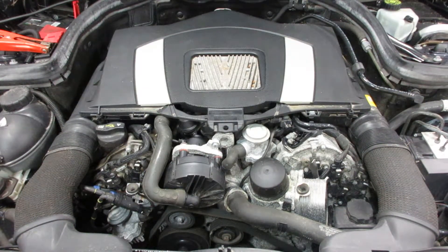As you can see, this motor starts and runs excellent. If you need any parts for this vehicle or any other, you can visit us at Tom's Foreign Auto. Thank you.